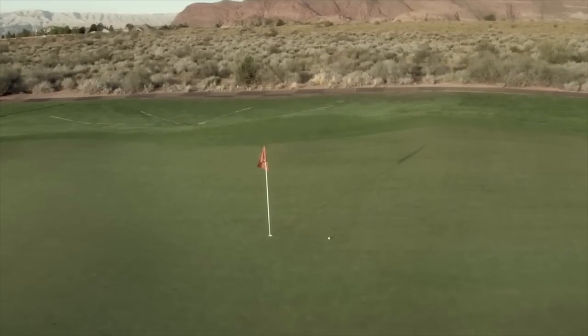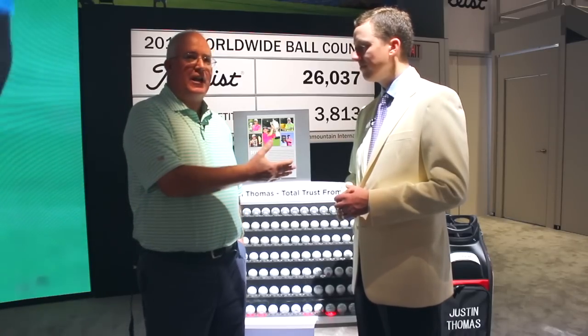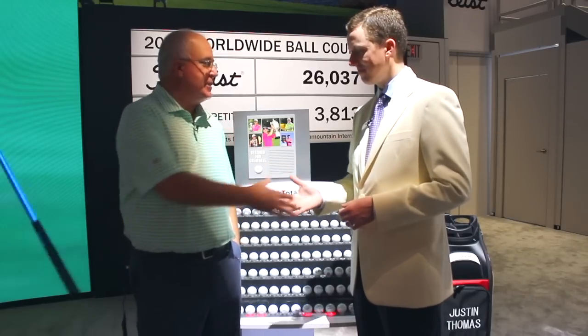That's great information. So Pro V1, Pro V1X — if you're trying to decide, there you got it straight from the source. Frederick, we appreciate it. Thanks, Chris.